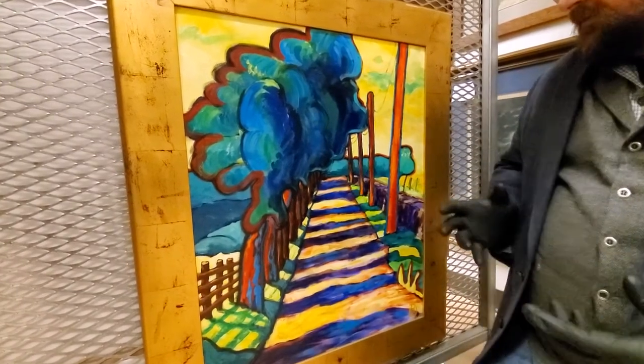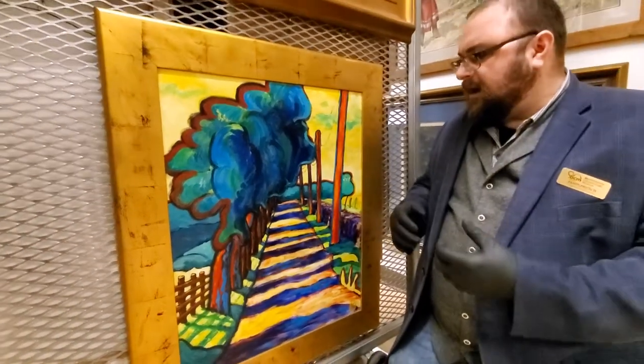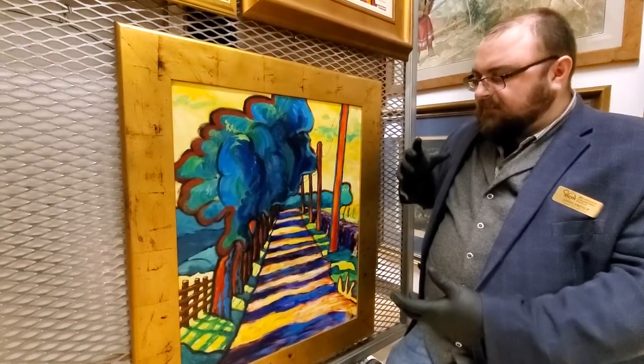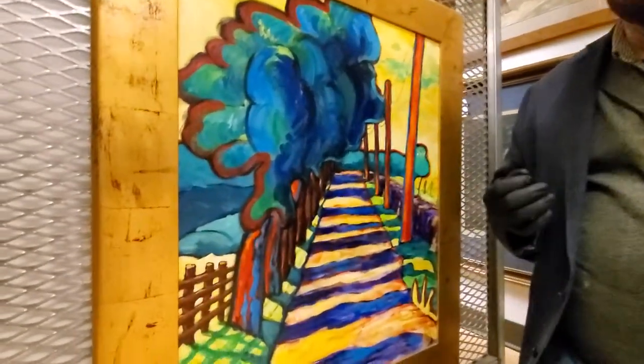He had to train himself to paint this way because Wolfgang wasn't just a painter. He wasn't just an artist, but he was also an educator and a scientist. And he had been involved in research for years about how the eye perceives color.